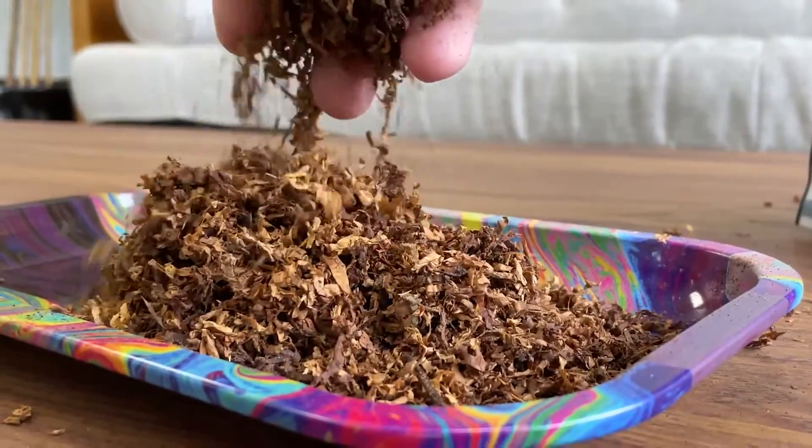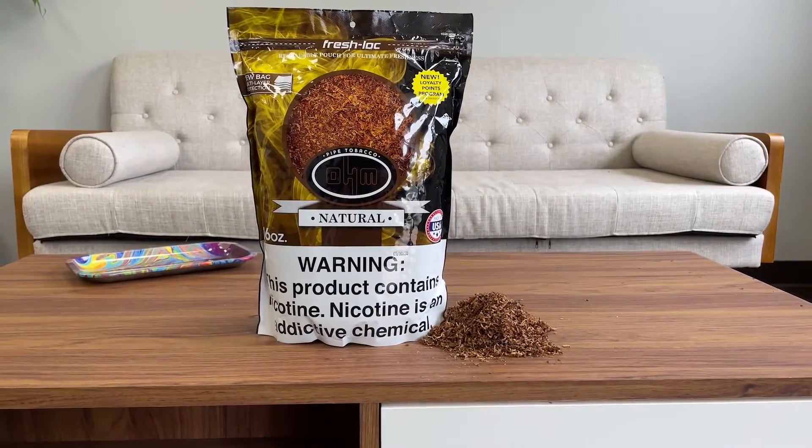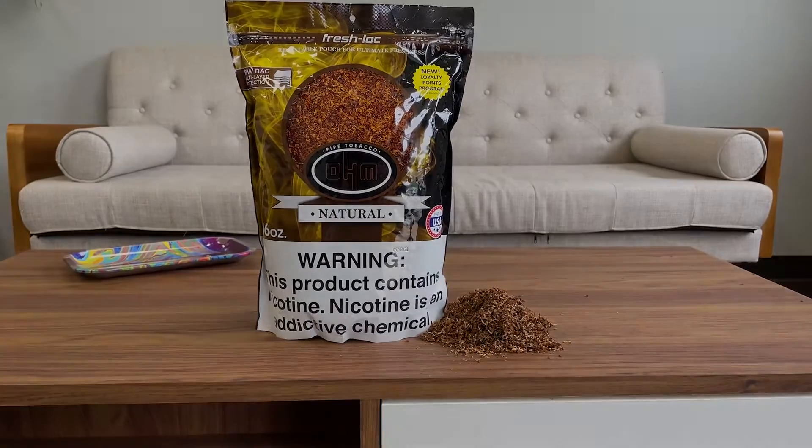It comes in an airtight ziplock bag to keep it nice and fresh. A one-pound bag will roll approximately 400 cigarettes. We also carry this in a five-pound bag.